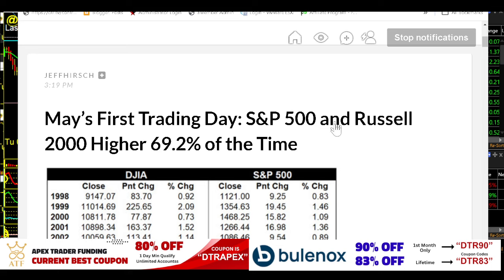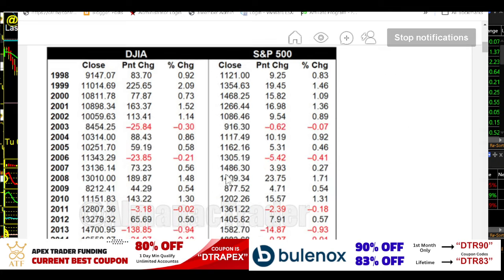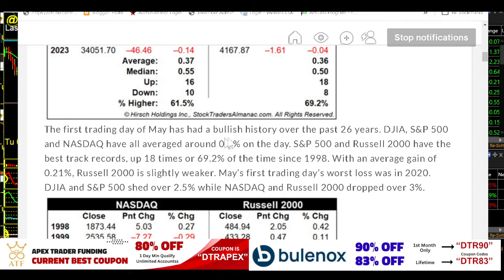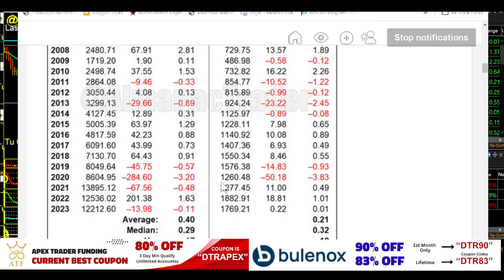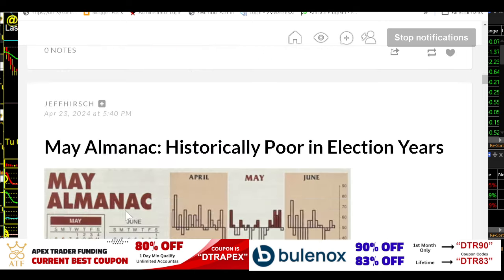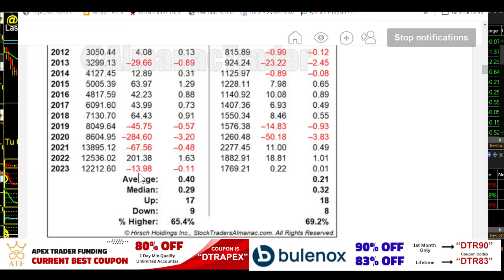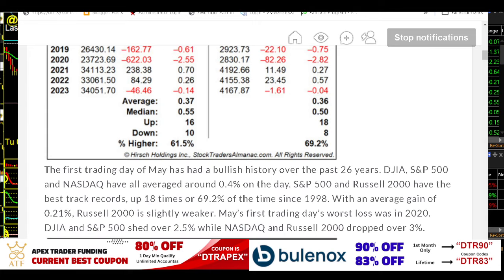May's first trading day: S&P 500 and Russell 2000 higher 69.32% of the time. The first trading day of May has a bullish history over the past 26 years — the Dow, S&P, and Nasdaq all have an average around 0.4% on the day. S&P and Russell have the best track record, up 18 times since 1998 with an average gain of 0.21%. Russell 2000 slightly weaker. May's first trading day's worst loss was in 2020, down over 2.5%, but that was in the midst of the pandemic.